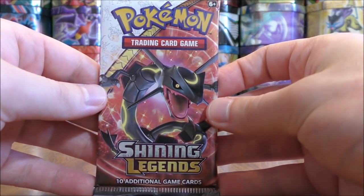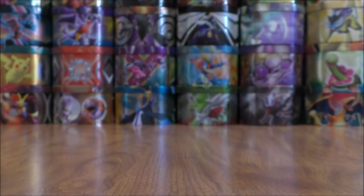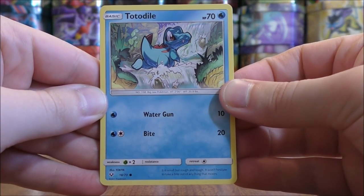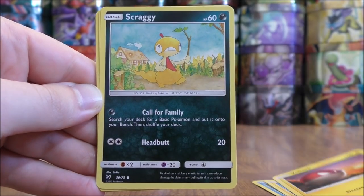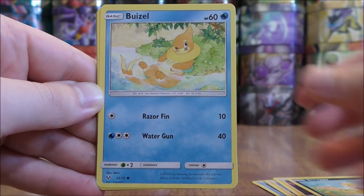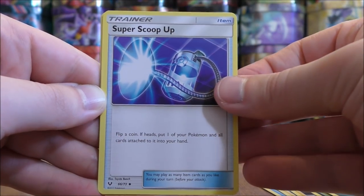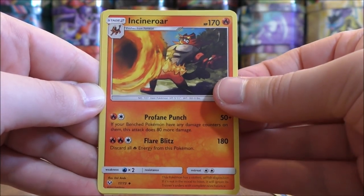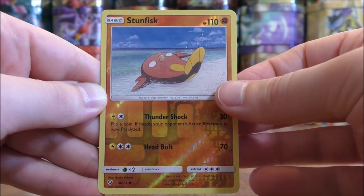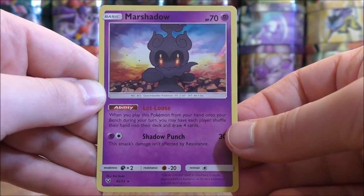Next pack. Totodile to start this pack, Pikachu, Voltorb, Scraggy, Weasel, Darkness type energy, Super Scoop Up, Sophocles, Incineroar. Reverse Holo of a Stunfisk, which is a common. And the rare here would be another Marshadow.